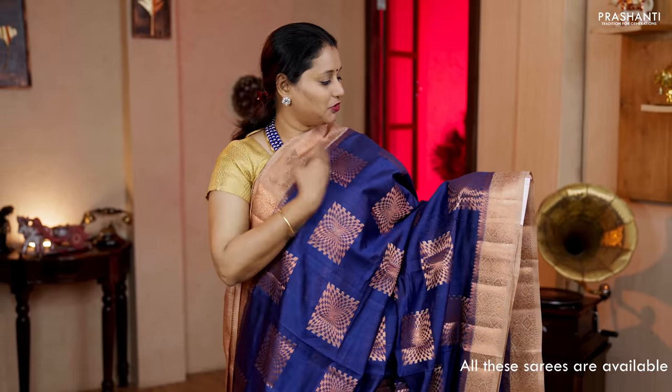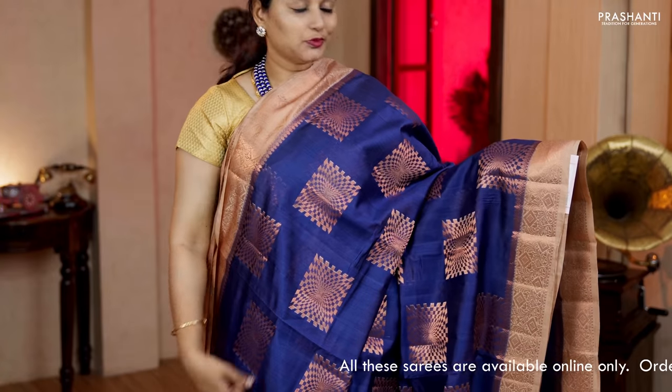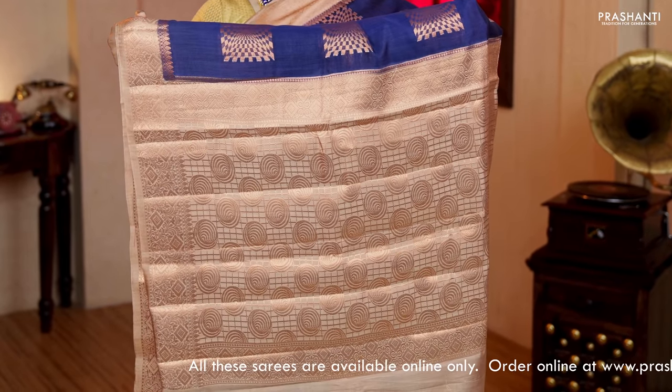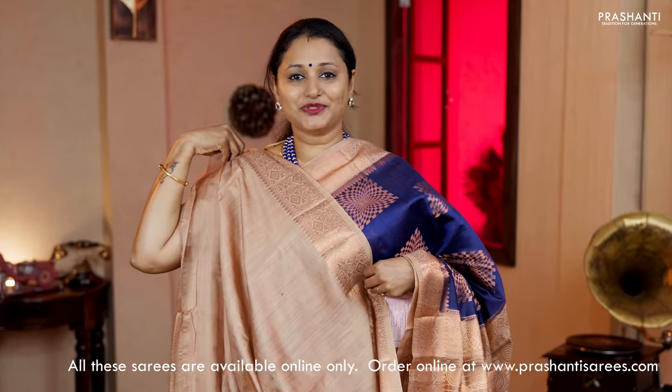Navy blue with beige — a very pretty colour combination with contrast antique copper zari borders on either sides. Box buttas in geometric pattern running all over the body. A contrast antique zari woven pallu in beige and a plain beige blouse. Priced at Rs.5,970.